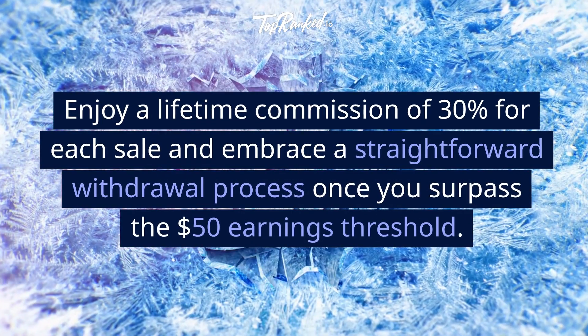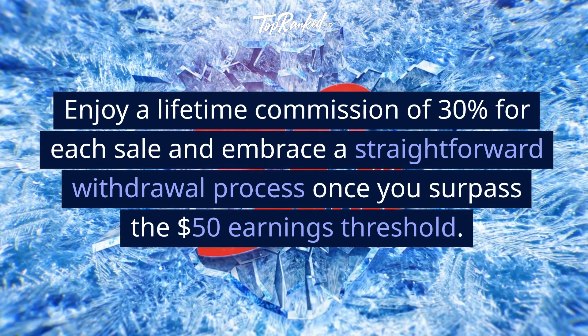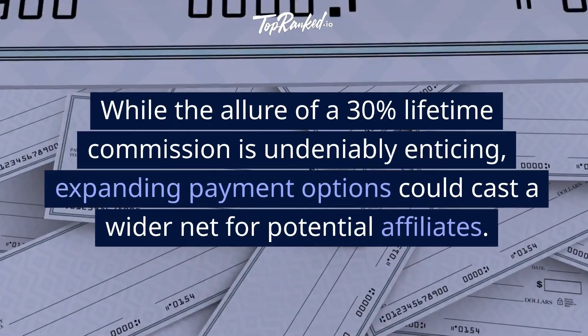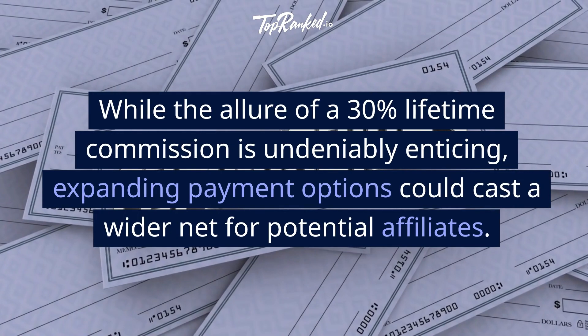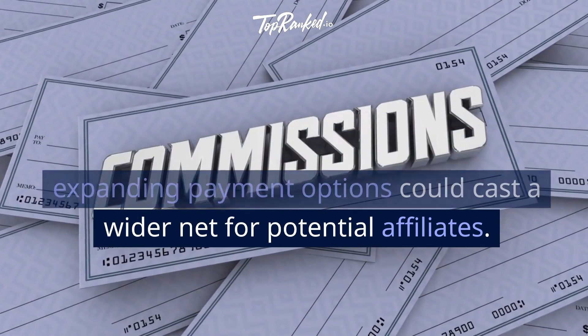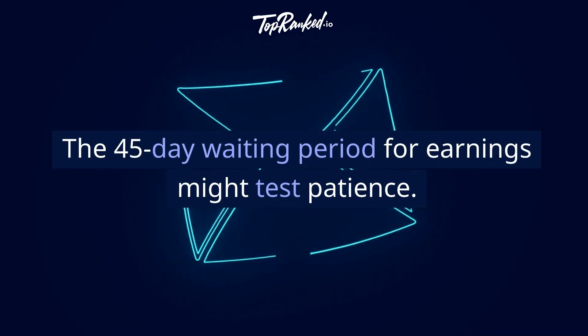Enjoy a lifetime commission of 30% for each sale and embrace a straightforward withdrawal process once you surpass the $50 earnings threshold. While the allure of a 30% lifetime commission is undeniably enticing, expanding payment options could cast a wider net for potential affiliates. The 45-day waiting period for earnings might test patience.